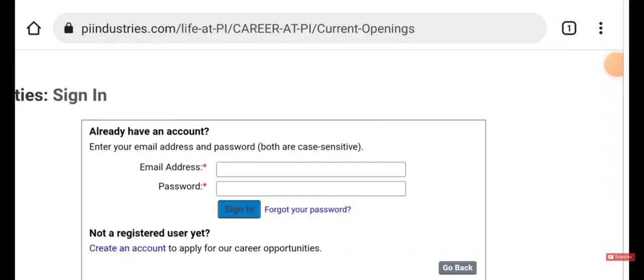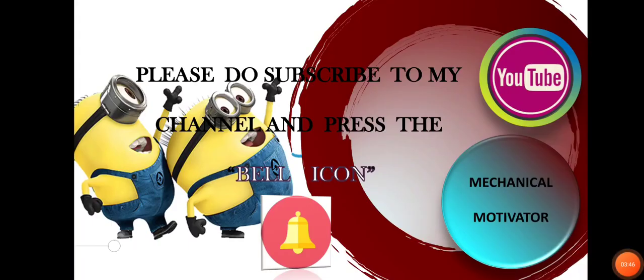If you like this video, put a like and share it with mechanical graduates — they will make the best use of it. Kindly support our channel by subscribing and sharing the video with job seekers. We will be bringing all job opportunities to your doorstep. Stay tuned with Mechanical Motivator. Thanks for watching this video — have a great day!